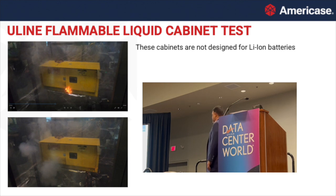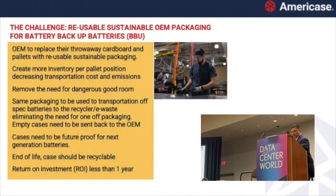As Chris mentioned, we do a lot of testing, and we cannot believe how many people use the yellow cabinet to store lithium ion — with disastrous effect, especially when you go into a thermal runaway. Our challenge came from a hyperscaler — Meta — whose data centers were all built without dangerous goods rooms. Anything built from around 2012 onwards didn't account for lithium ion. The challenge was: how do we store lithium ion both active and in storage, and how do we also be green, getting away from cardboard and wood pallets from the OEM?